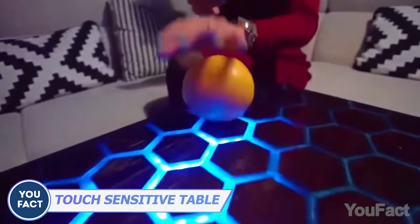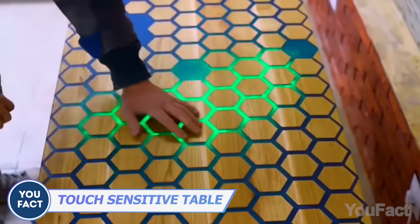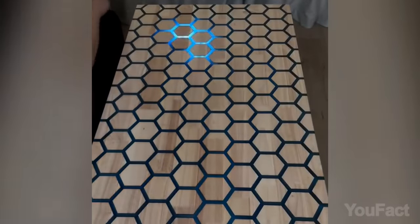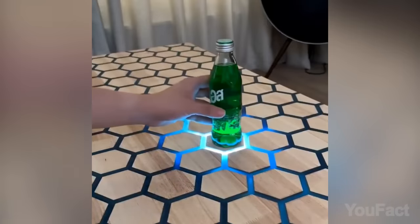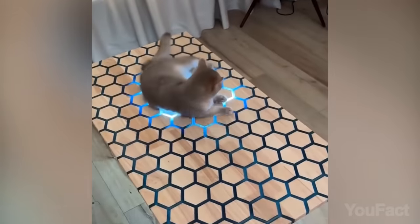Still not enough light for you? Illuminate your space with the LED touch table. Crafted from epoxy resin and wood, it becomes a captivating centerpiece, casting a magical glow around. Your fluffy ball will like it.